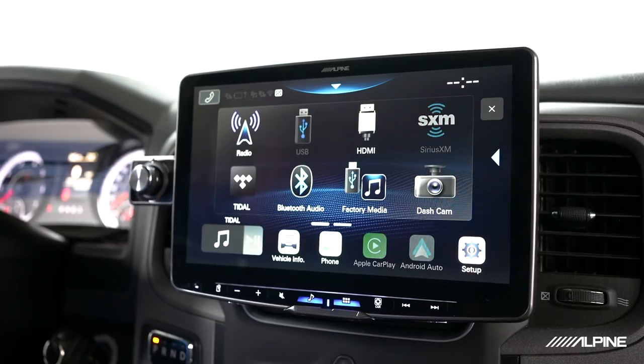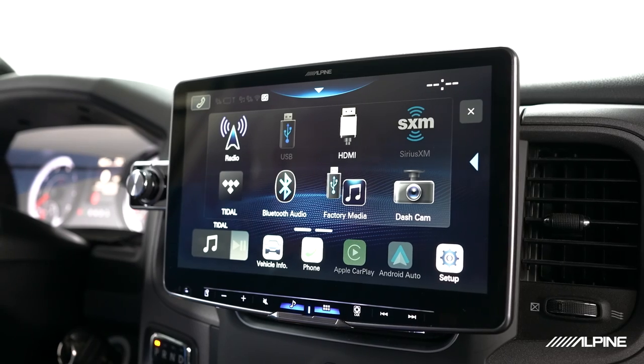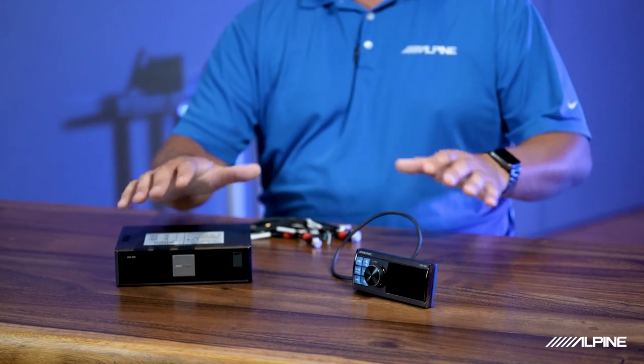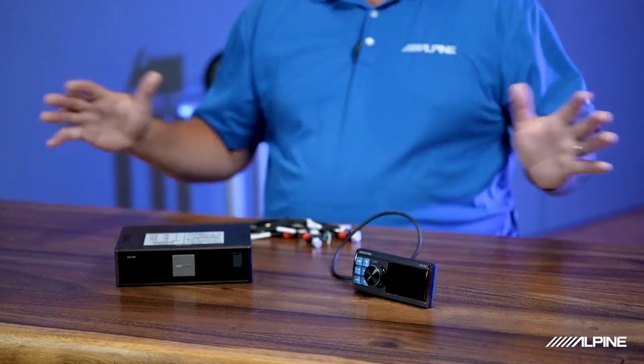It's basically like having two systems in one. You can use an OEM system, or I would suggest adding an Alpine head unit with CarPlay and Android Auto — maybe an ILX-F509 — piped into the HDS-990. That unit is high-resolution too, so you'd have your everyday functionality with CarPlay and Android Auto, and then for serious listening or competitive listening, you can have a mass storage device or other high-resolution content playing through an additional source.